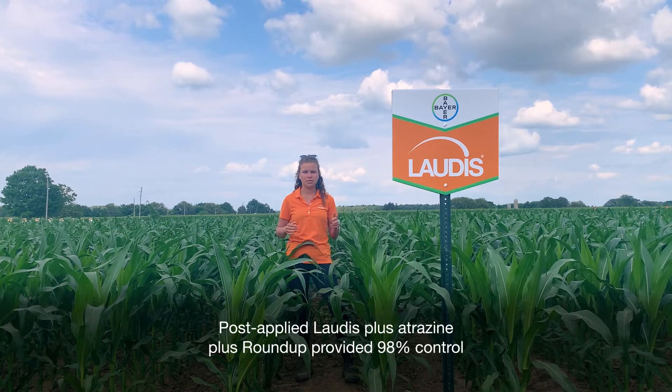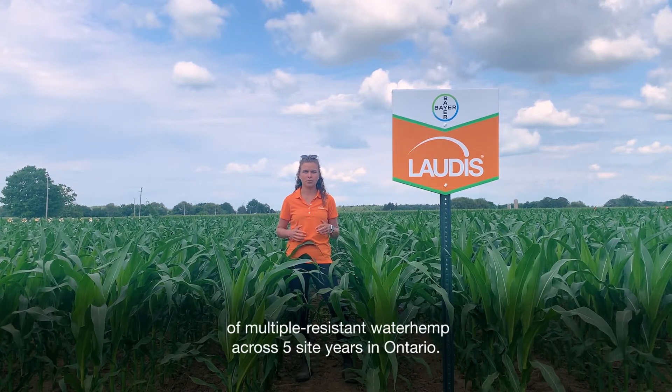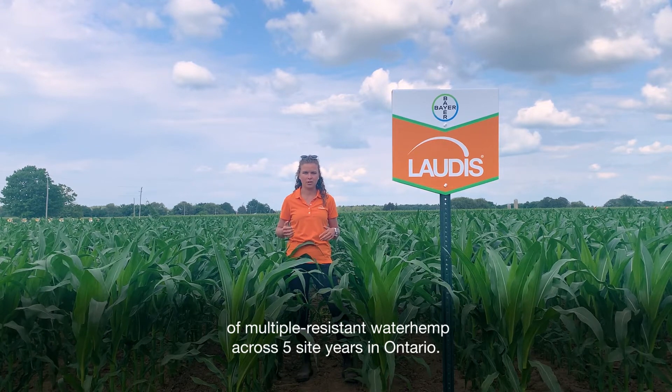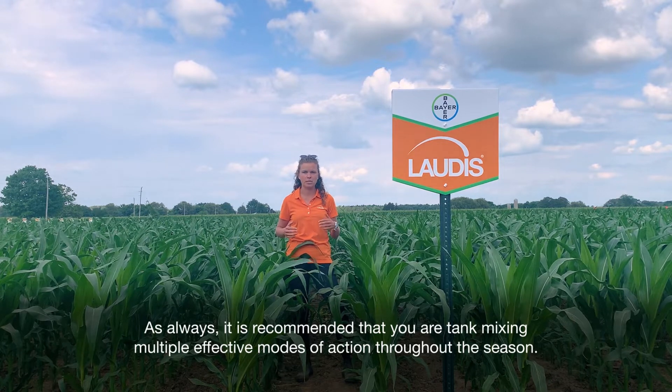Post-applied Lottis plus Atrazine plus Roundup provided 98% control of multiple resistant waterhemp across five site years in Ontario. As always, it is recommended that you are tank mixing multiple effective modes of action throughout the season.